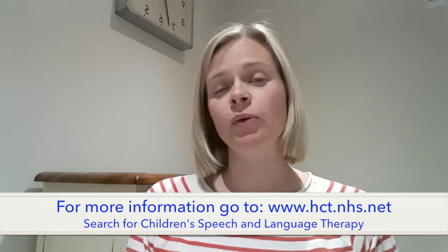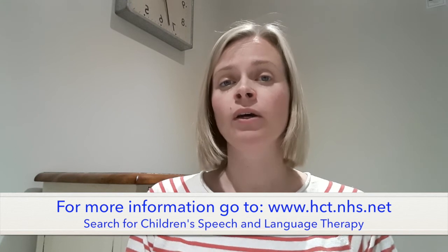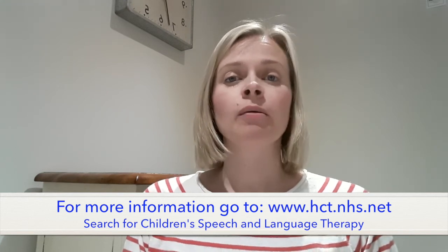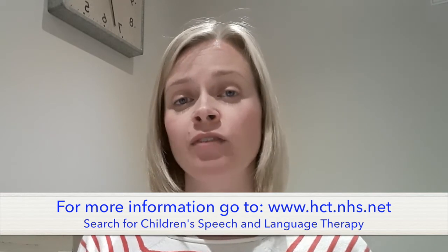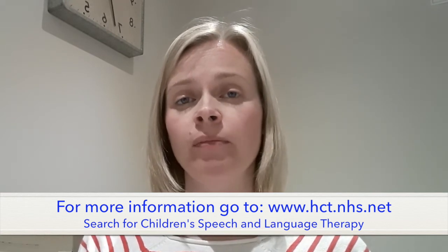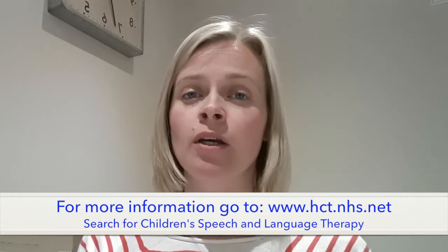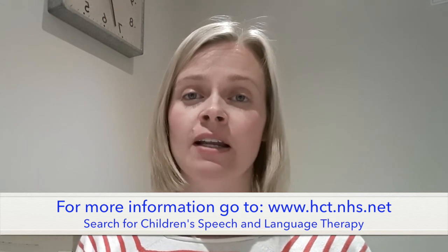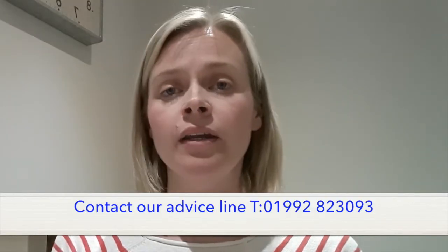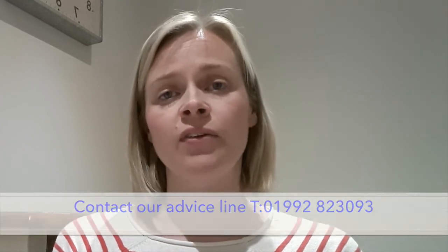If you have concerns about your child's understanding of instructions and you want some more advice or support, please have a look on our website. There are some advice sheets and activity ideas available there. And if you'd like to speak to a speech and language therapist because of ongoing concerns, you can contact our advice line on 01992 823 093.